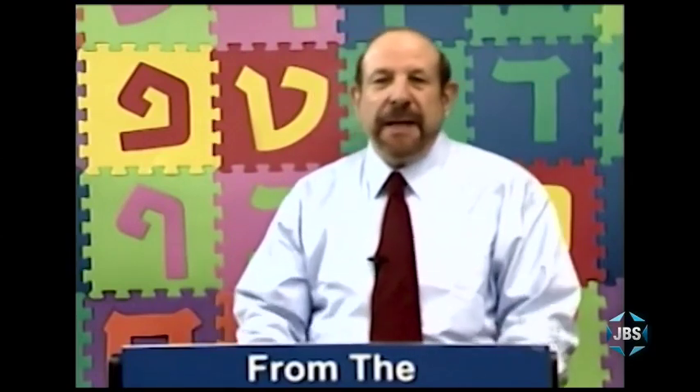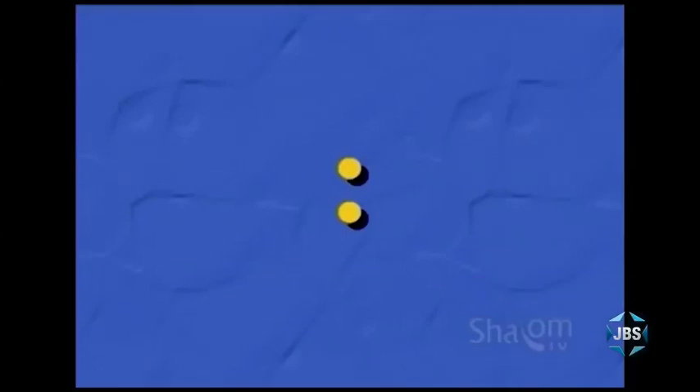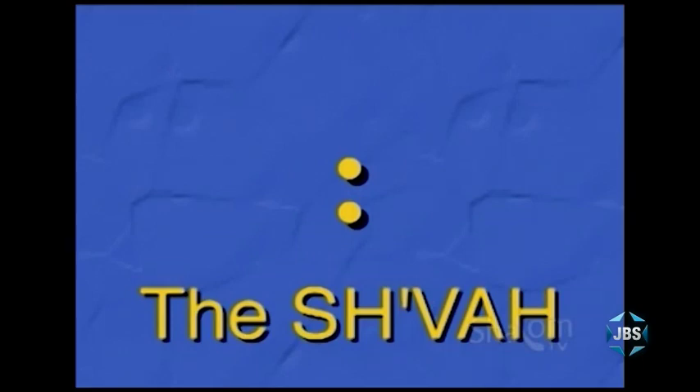I also told you last time that there's a key — a secret key — to be able to read any Hebrew word, no matter how complicated. I promised I was going to show you this key in this lesson. When I was a child learning Hebrew in Talmud Torah, no one ever explained this key to me. No one explains this secret key to reading any Hebrew word. I'm going to show you the key to reading Hebrew so that you'll be able to pronounce any Hebrew word you see, no matter how complicated.